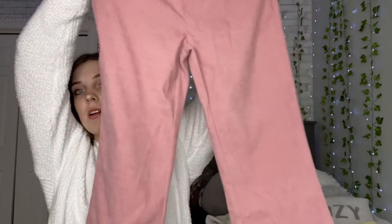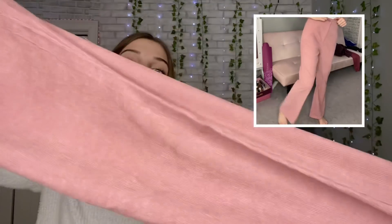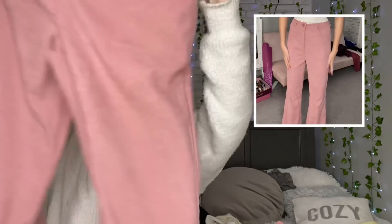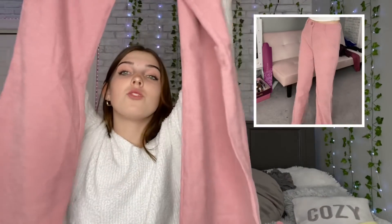The next pink thing is these pants — I really like the way they feel, they're very soft, a little bit thin but I don't really mind. They have this pink fabric detail and they flare at the bottom. I think they would be really cute to wear with like a white top or a black top, so I really hope they fit me.